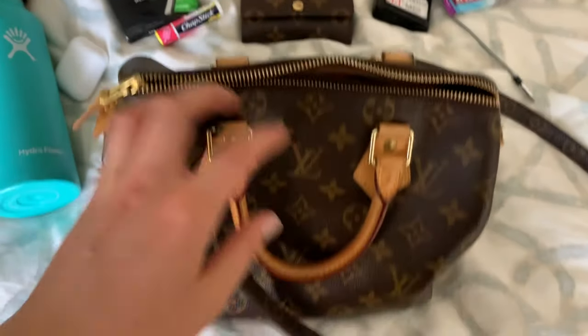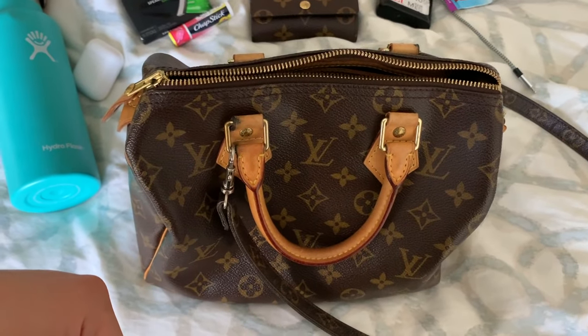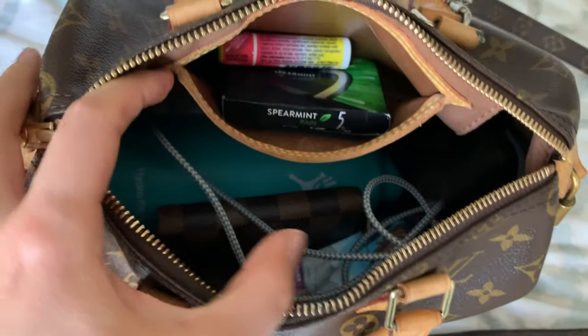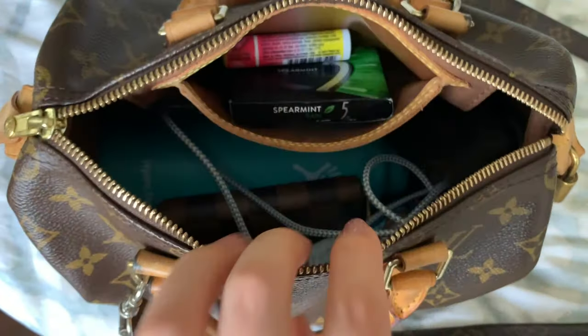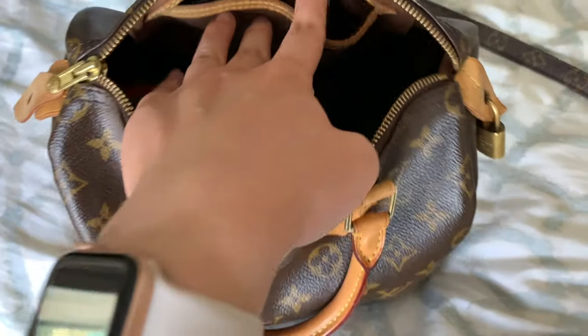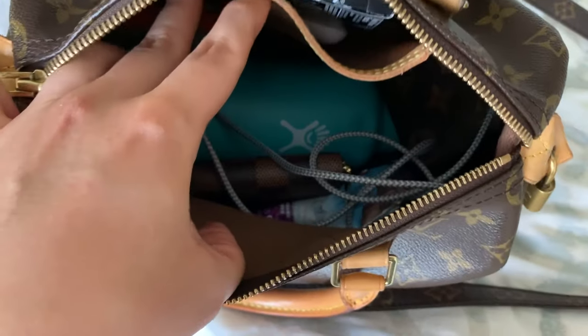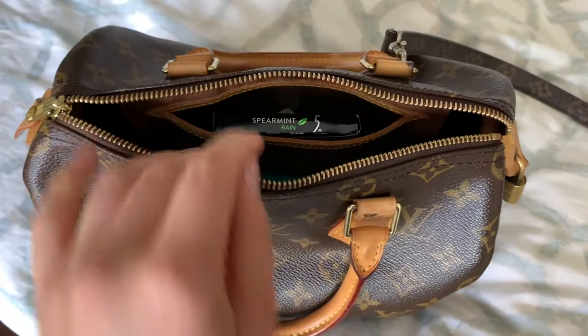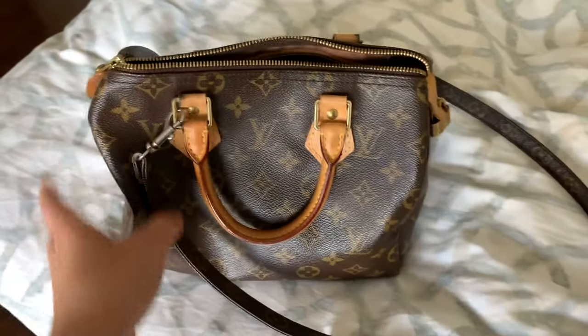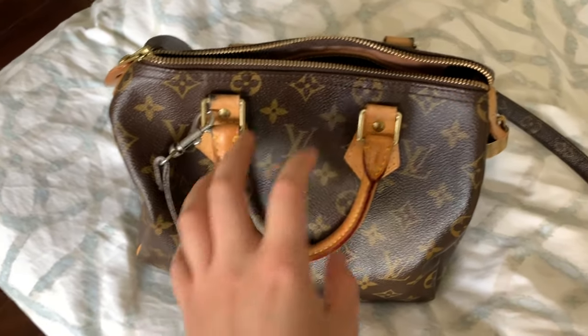I'm going to put everything back in the bag and then show the modeling shots. This is how it looks with everything in the bag — I don't have an organizer, I just throw everything in there. Little things go in the little pocket, but everything else just falls right in. I just wanted to show that there is a lot more room — I could put more things in here, but I don't carry all that much.